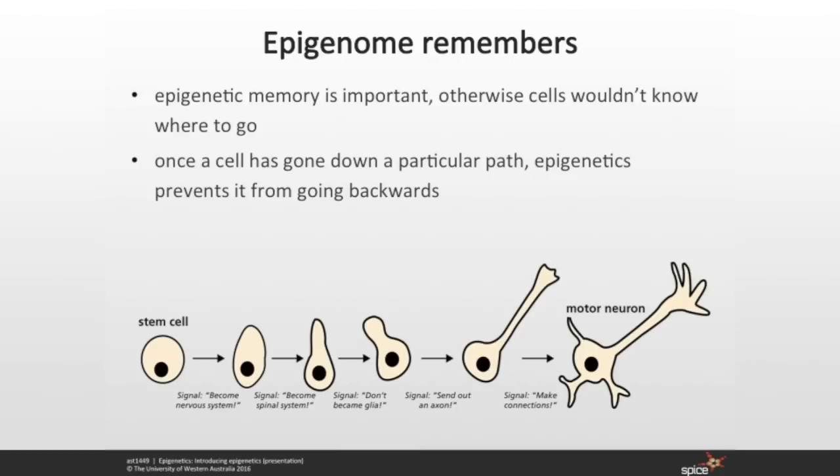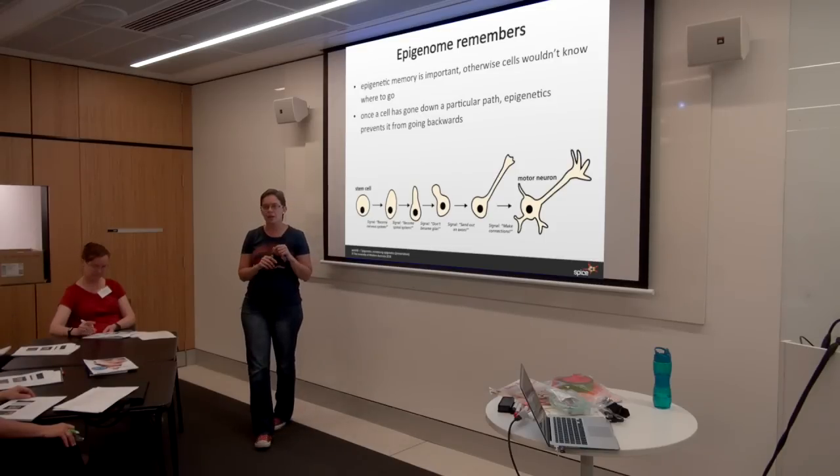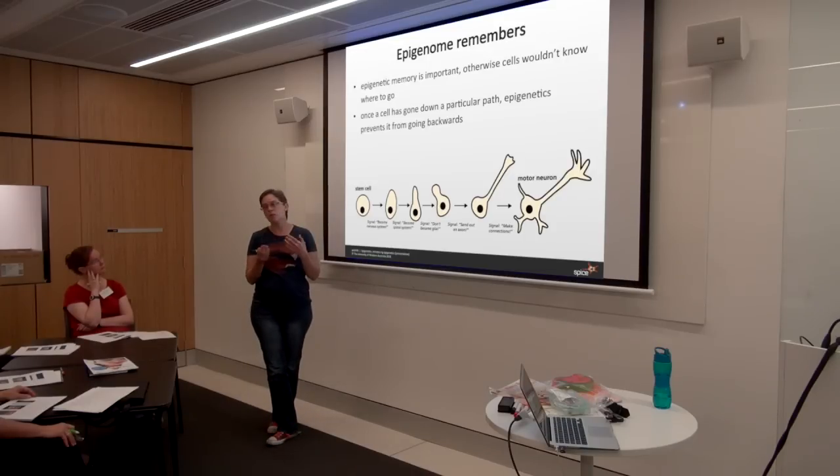Another really important thing with the epigenome is that it remembers. You need to make sure that cells that have started down one path of development don't go backwards. If a cell gets signalling from neighbouring cells saying it's going to become part of the nervous system, when that cell then divides and creates two new daughter cells, you don't want those daughter cells deciding to become a lung cell or a muscle cell. When cells go through division, those methylation patterns and epigenetic changes are maintained from generation to generation, and the environmental exposures build upon those previous exposures.